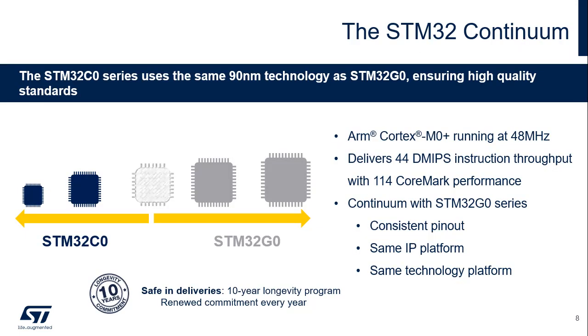The STM32C0 shares the same technological platform as the STM32G0. Both are based on an ARM Cortex-M0+ core running up to 48 MHz, delivering 44 DMIPS instruction throughput with 114 CoreMark performance. Continuity with the STM32G0 family includes consistent pinout, the same IP platform enabling software reuse, the same 90 nm technology platform, and a 10-year longevity commitment program ensuring continuous supply for 10 years.